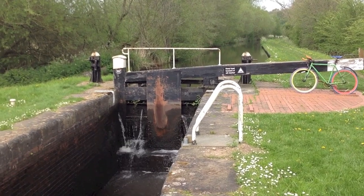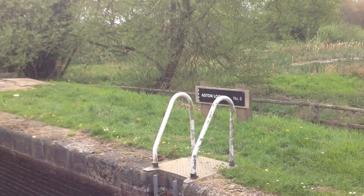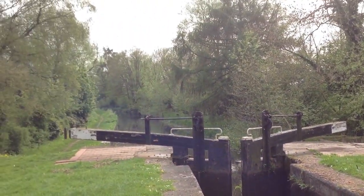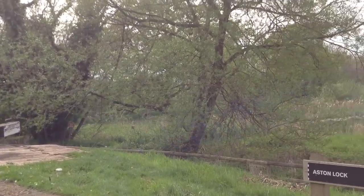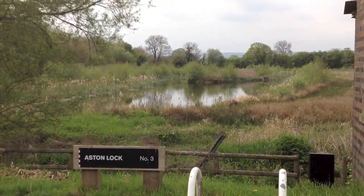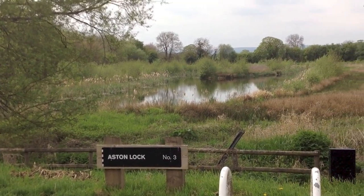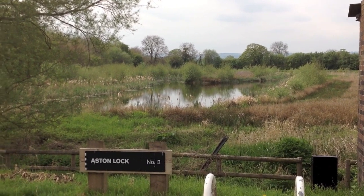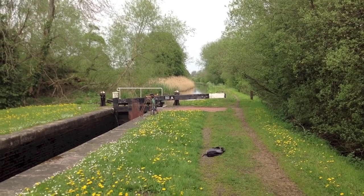No look at this stretch of the Montgomery Canal would be complete without a look at the Aston Locks. This is the bottom lock, or lock number three. And that swan we've just seen normally lives in the nature reserve that you can walk around just over there. That lake you're looking at is the daytime residence of a couple of swans, which is about as stereotypical and beautiful a countryside scene as you could ever ask for.